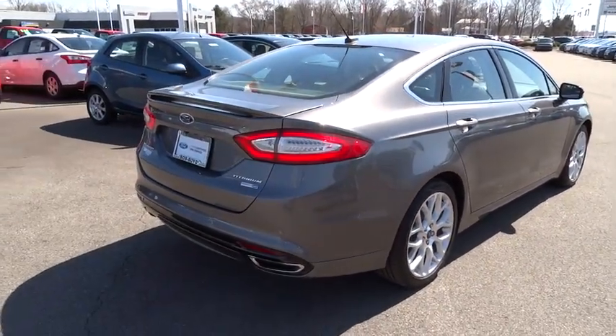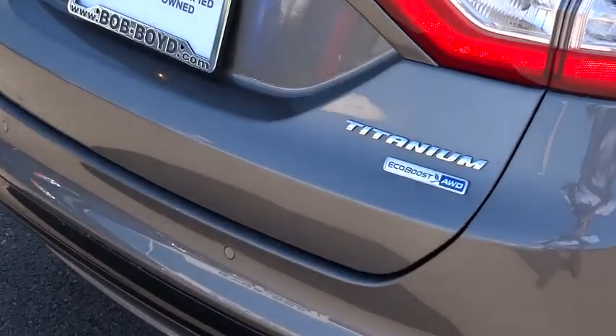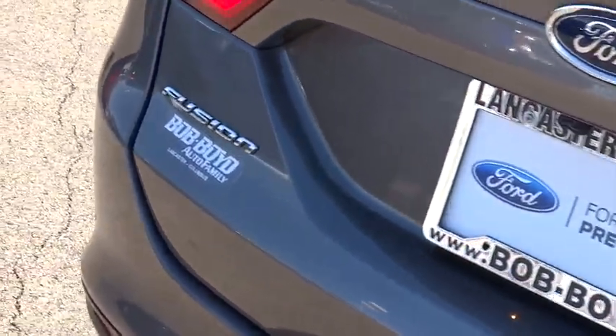Child safety locks, trip computer, backup camera, security system, bucket seats, dual zone climate control, leather seats, memorized settings for two drivers, satellite radio.